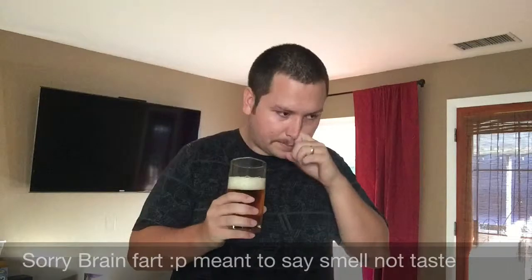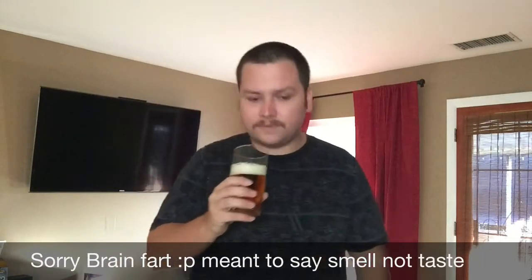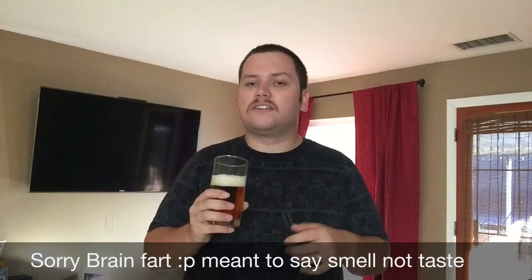I'm already smelling the hops without even putting it up to my nose. Going in for the smell — it's sweet hops, not bitter hops. Almost like a candy scent, maybe a little floral, and also somewhat like a freshly mowed lawn.